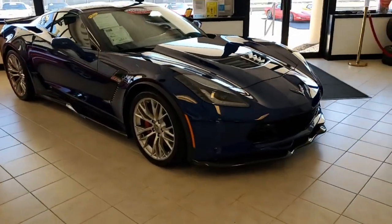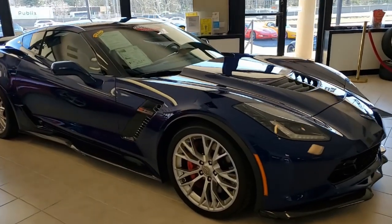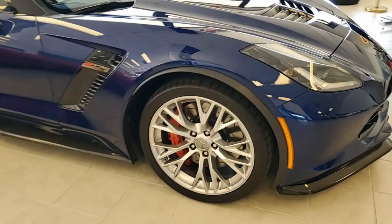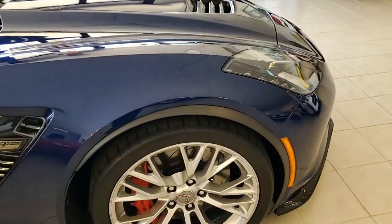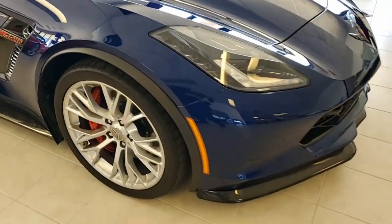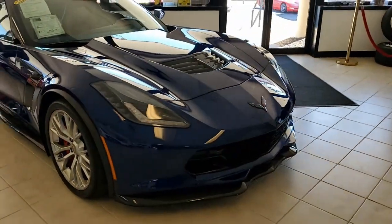Be sure to check out our magnificent photos on our website at buyavet.net, and then give one of our sales representatives a call if you'd like to know more. Remember, we always have 120 Corvettes in stock and our sales representatives will help make this car yours.